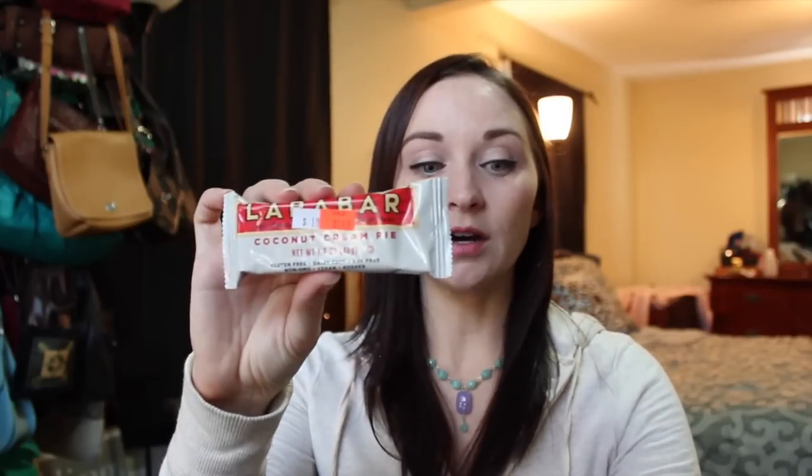Then I picked up two Lara bars — this one's in coconut cream pie and this one is in chocolate coconut chew. I like these to travel. I'm traveling back to Missouri tomorrow so I'm gonna take those with me.